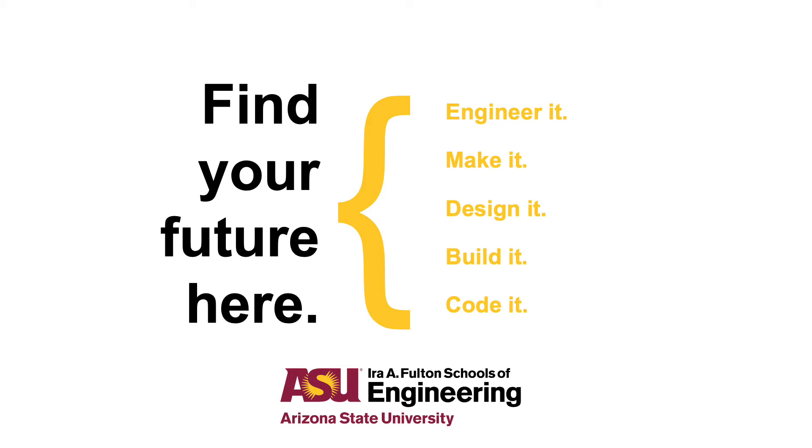Welcome to the Ira A. Fulton Schools of Engineering at Arizona State University. Our college houses the undergraduate and graduate degree programs for engineering, computer science, and a majority of the technology programs offered at ASU.